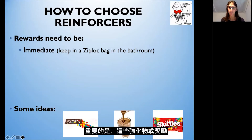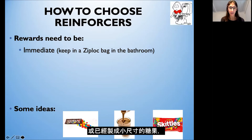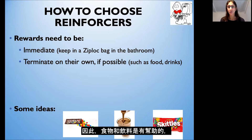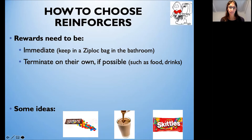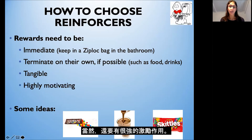These reinforcers or rewards need to be immediate, so place them in a Ziploc bag in the bathroom so your child can see them but not have one until they have a success in the toilet. Some ideas are M&Ms, Skittles, or candies that come in small sizes that you can give one at a time. The rewards need to terminate on their own — using a reward such as an iPad might be tricky because you'll have to take it away after a few minutes. Food and drinks are helpful so they finish on their own. They also have to be tangible rewards — something your child can see, hold, and touch — and of course, highly motivating.